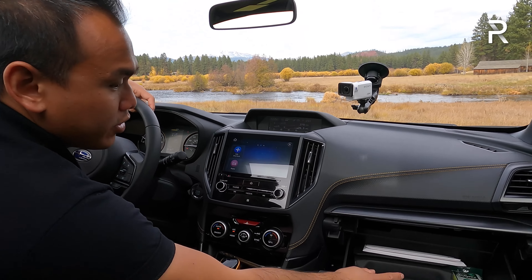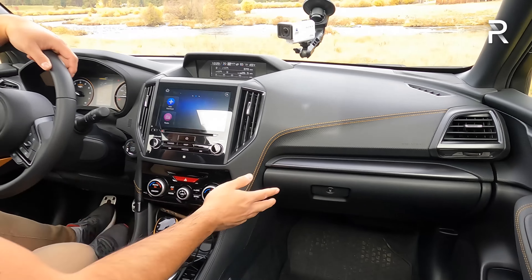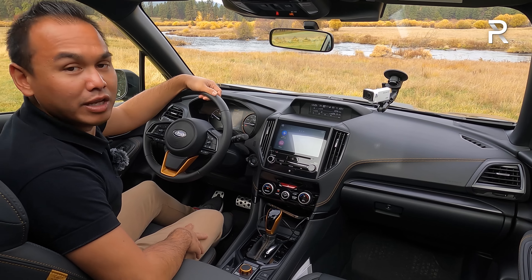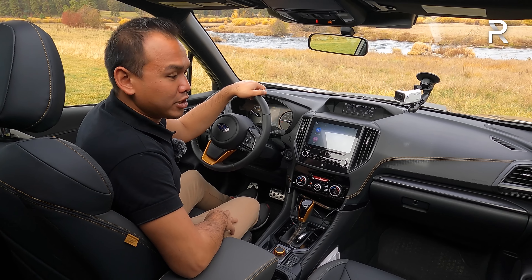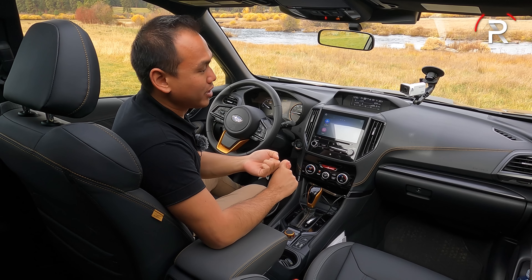Overall, the cabin has most of the features you'd expect — it's conventional, very rugged as well. My tester has the $1,800 option package with the Harman Kardon stereo — which you can't even get in the Outback Wilderness — plus GPS and the power rear liftgate.